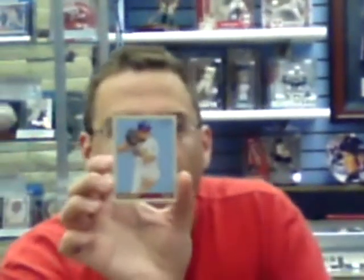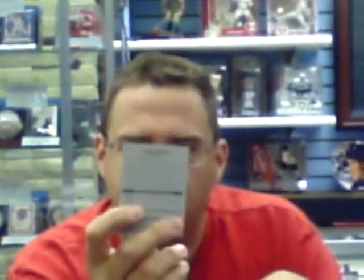Ryan Braun, Ryan Zimmerman, Takashi Saito — who is now with the Red Sox. In fact, the back says Red Sox, but he's still pictured as a Dodger. And Carlos Pena. Pack number six — the last pack in the left deck of the box.